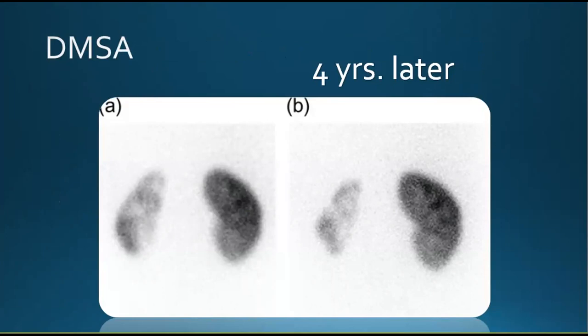The above DMSA scan is of a seven-year-old with a history of recurrent UTI, bladder dysfunction, and vesicoureteric reflux. The right kidney has a normal appearance and the left kidney has reduced tracer uptake with multiple renal scars. In the initial scan A, the left kidney contributes only 26% of the total renal function. In image B done four years later, it shows further deterioration of the left kidney with more extensive scarring, now only contributing 14% of the total glomerular filtration rate.